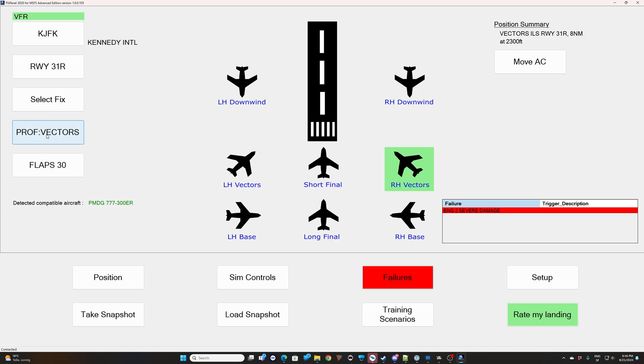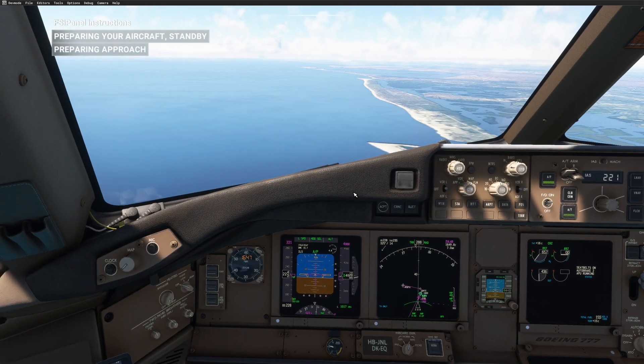So what you want to do is click on 'Vectors' here to change the profile. Now the profile shows final, gear down, flaps 30 — I don't like it. I click again and now I see SLU. This is valid for the 777 only for now. You select SLU, which means FSI Panel will not do anything to your setup at all. Finally you click 'Move Aircraft' — so SLU, move aircraft — let's go back in the sim and see what happens.